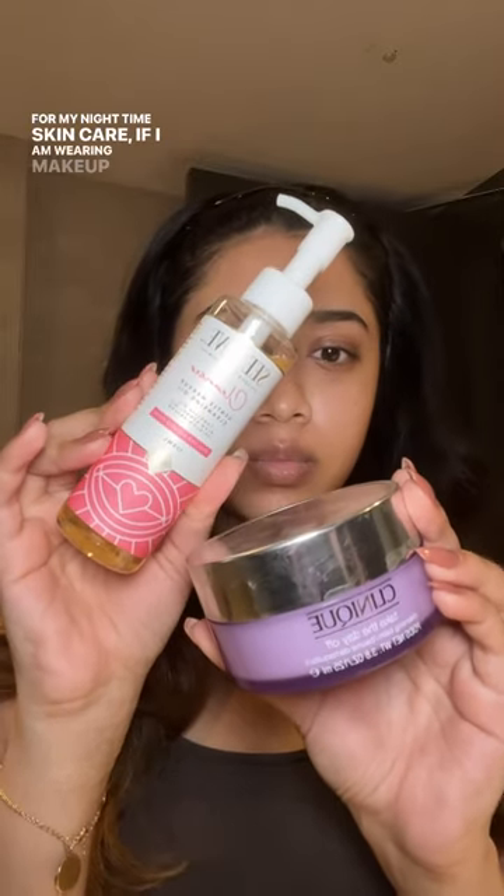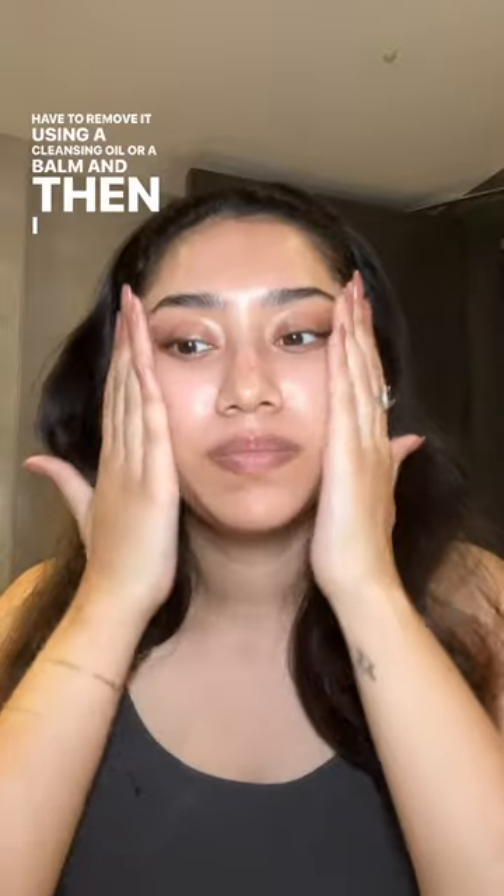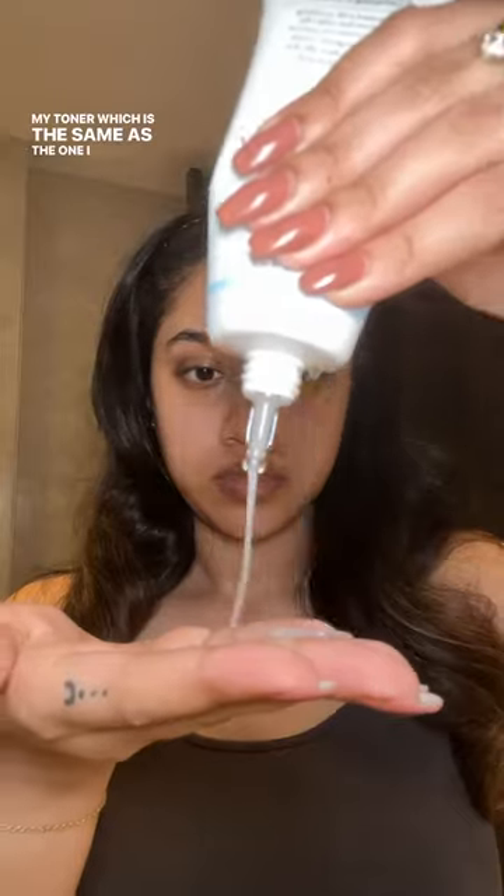For my nighttime skincare, if I'm wearing makeup, first I have to remove it using a cleansing oil or a balm, and then I wash my face using a cleanser. Then I go straight in with my toner, which is the same as the one I use in the morning.